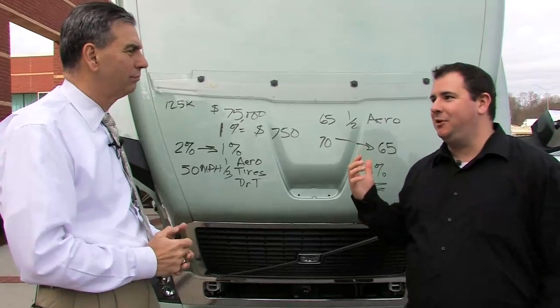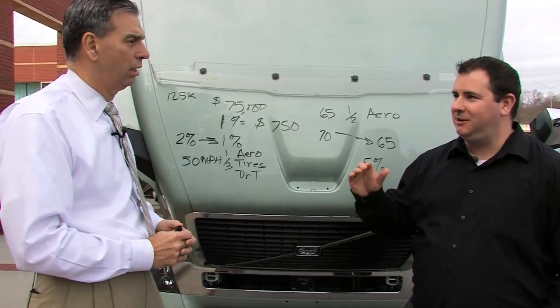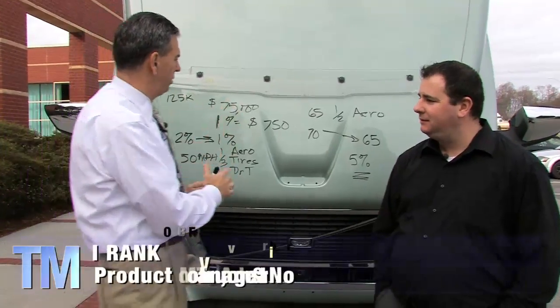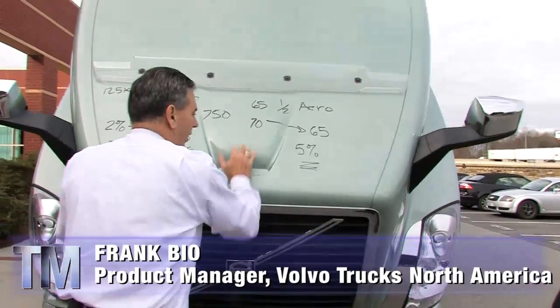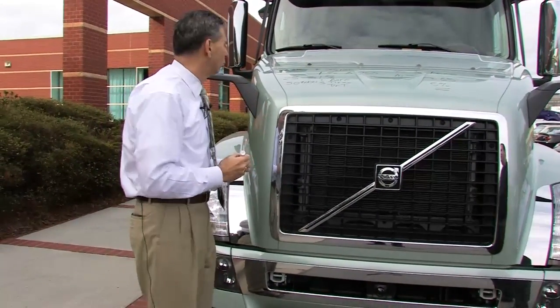Obviously you can tell at a glance whether a truck is aerodynamic or not, but when you get right down to it, there are a lot of subtle changes that have been engineered in the truck. Let me just tilt this back over and talk about some of the rules of aerodynamics — there are only three basic rules.